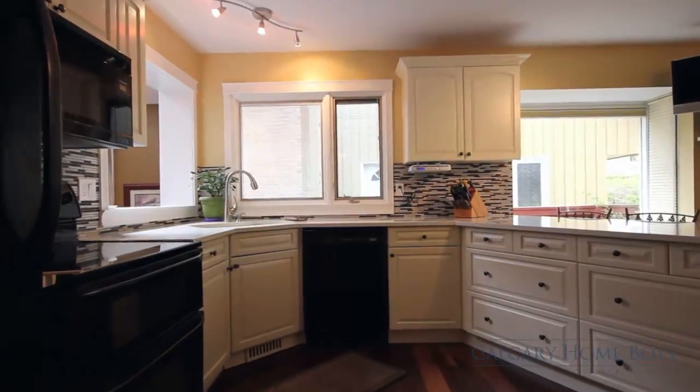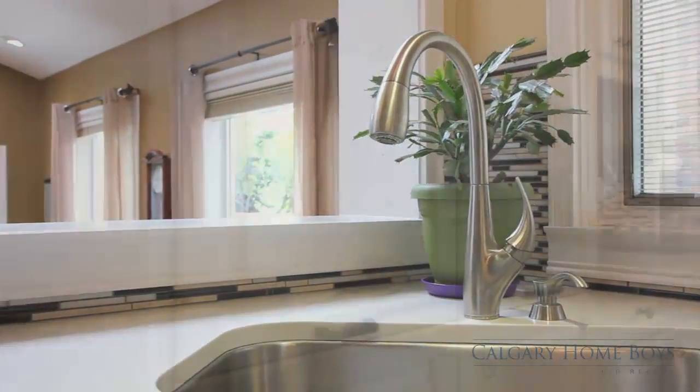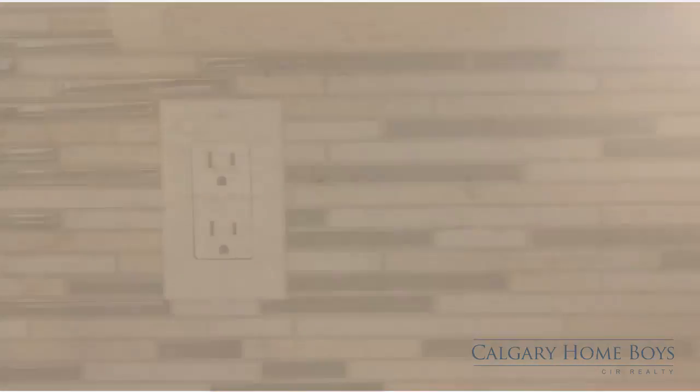The beautifully renovated kitchen boasts its very own breakfast bar and is well-lit with plenty of windows. With two sinks, a built-in pantry, ample cabinetry, and gorgeous quartz countertops, any inner chef will be delighted by the design here.